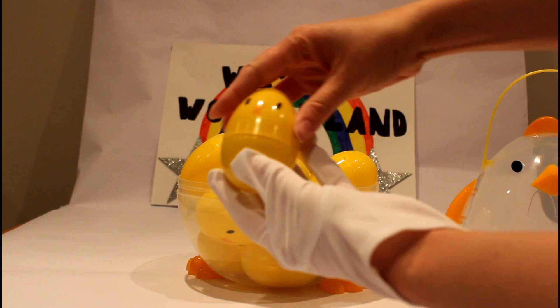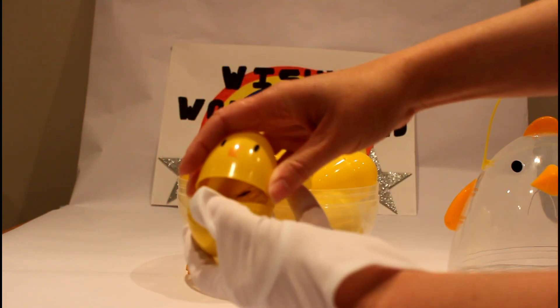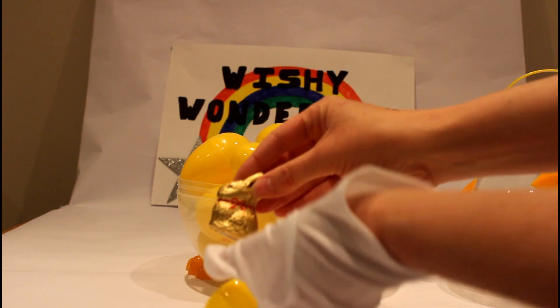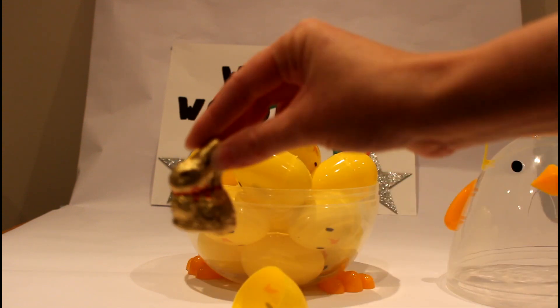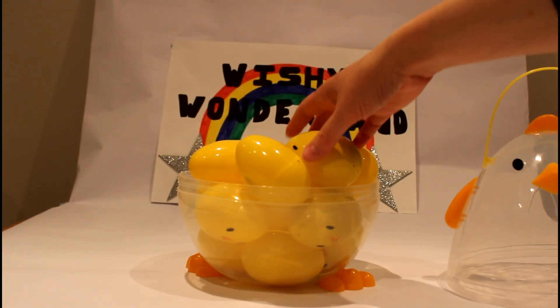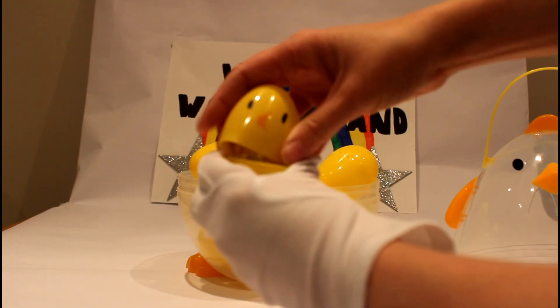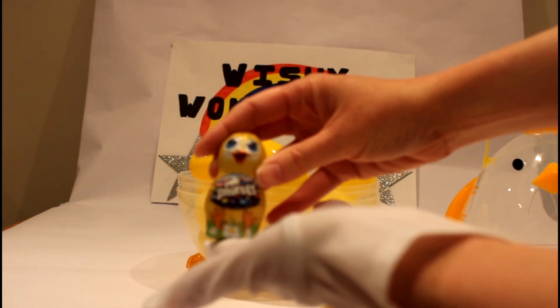Here's our first one with our little tiny chickity chick! Nice bright yellow egg here! Pop! What's inside? Wow! It's a little chocolate bunny! Okay, let's open up egg number two! Here's egg number two! What's inside? Pop! Wow! It's a little chocolate chick! So cool!